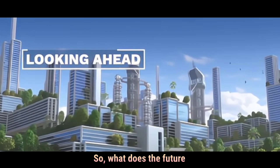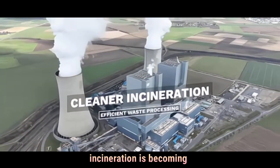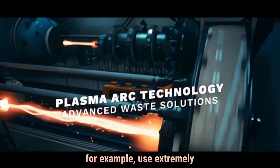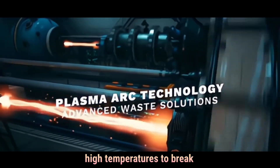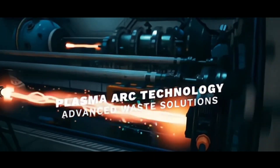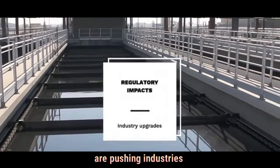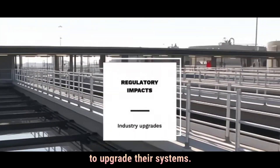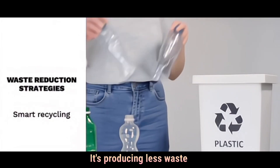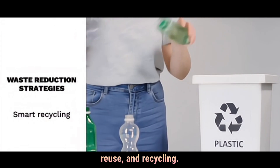So, what does the future hold? With better technology, incineration is becoming cleaner and more efficient. Plasma arc incinerators, for example, use extremely high temperatures to break down waste into basic elements with almost no pollution. Also, stricter environmental regulations are pushing industries to upgrade their systems. But experts say the key isn't just better incineration — it's producing less waste in the first place, through smarter packaging, reuse, and recycling.